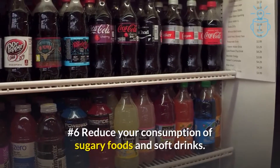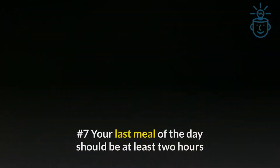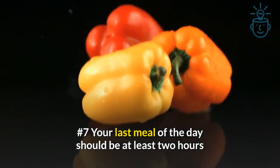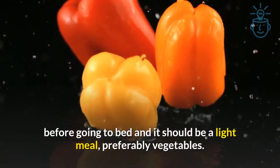Number 6: Reduce your consumption of sugary foods and soft drinks. Number 7: Your last meal of the day should be at least 2 hours before going to bed and it should be a light meal, preferably vegetables.